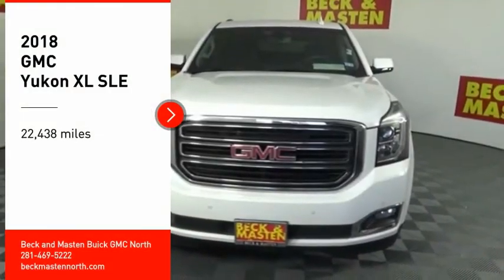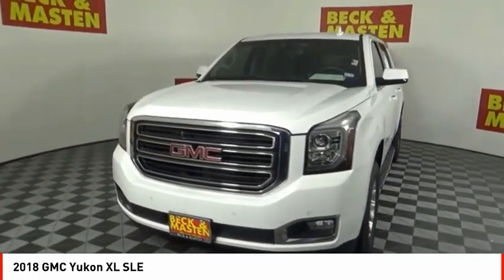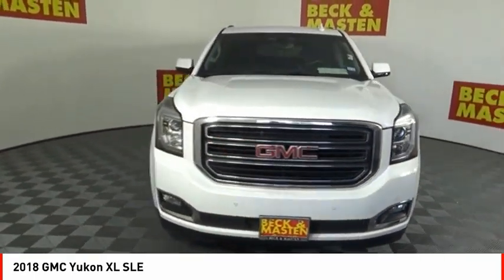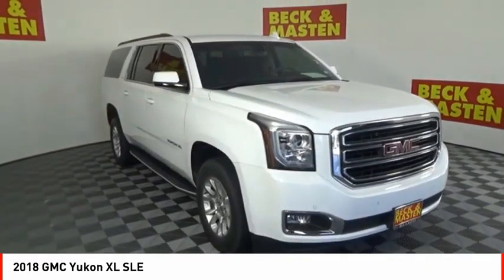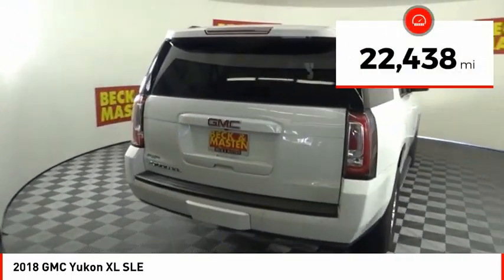We are pleased to show you the 2018 Yukon XL. GMC Yukon XL is a great choice for families who need a full-size SUV with maximum seating. The looks don't hurt either. This vehicle has less than 25,000 miles.